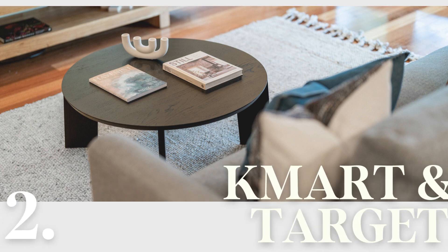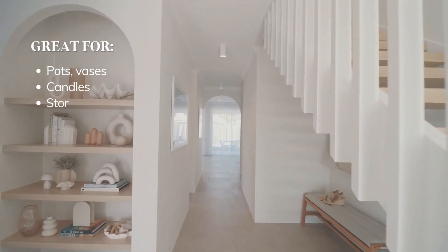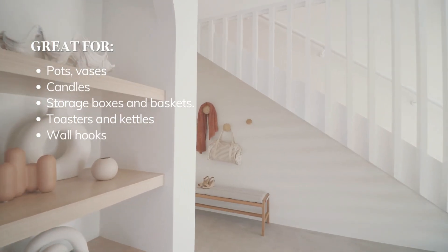Kmart and Target are your best budget-friendly options. However, you don't want to style your whole home this way. Instead, shop for small decor pieces like vases, candles, storage boxes, and baskets.